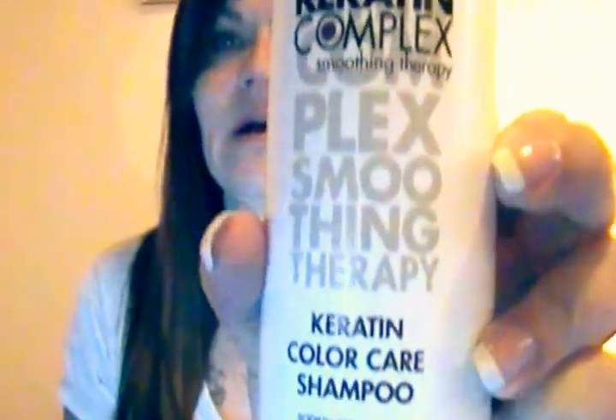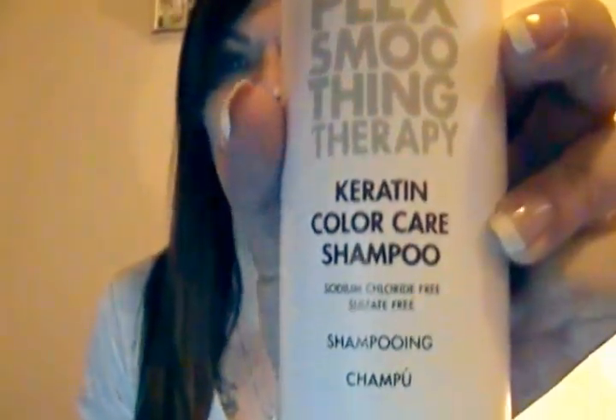Whenever you get one of the treatments, you have to be very careful. This is the actual brand — the Keratin Complex Smoothing Therapy Color Care Shampoo. You have to be very careful with the type of shampoo and conditioner that you use, because virtually every shampoo out there has sodium chloride in it. Most of us know, especially if you have dry or curly hair, to watch out for sulfates. But most people wouldn't even think about having to worry about sodium chloride. It is an antagonist for the keratin, so if you use a shampoo with that in it, you're gonna wash the keratin right out of your hair in two or three weeks.